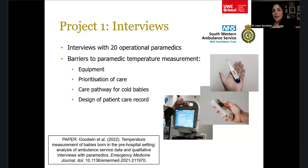The second barrier was the prioritisation of care. Birth is one of those jobs paramedics really dread, given the fear of things going wrong and having two patients to manage. Most were focused on: is the baby breathing, is mum bleeding, is everything okay? If it was, they dried the baby, wrapped them, gave them to mum, and stepped back. They knew keeping the baby warm was important, but measuring the temperature wasn't seen as a priority.